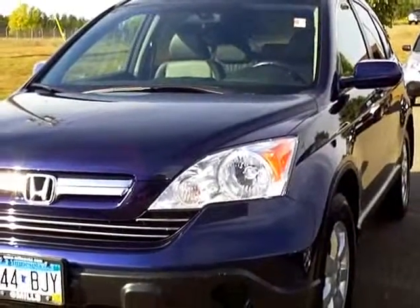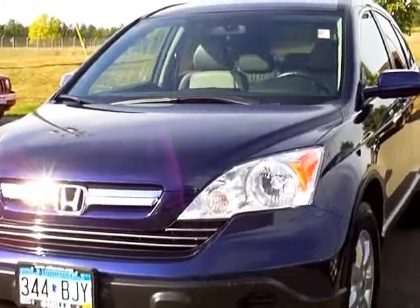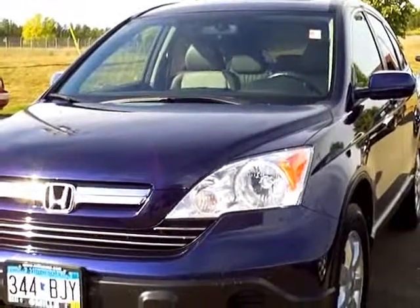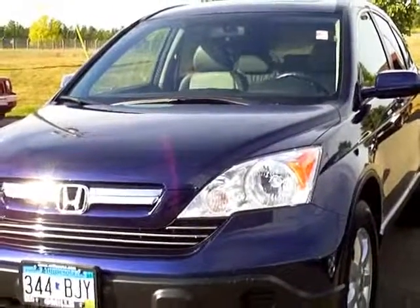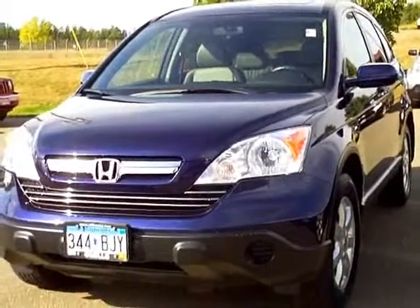2009 Honda CR-V EX-L, Honda Certified at Mills Honda on Highway 210 Brainerd-Baxter. 1-800-899-7525. Thanks for shopping with us at MillsAuto.com.